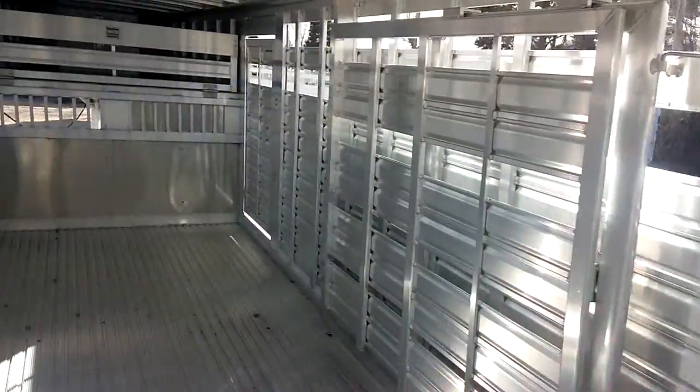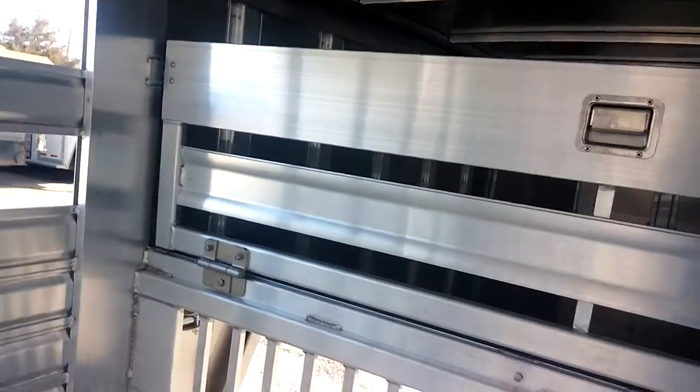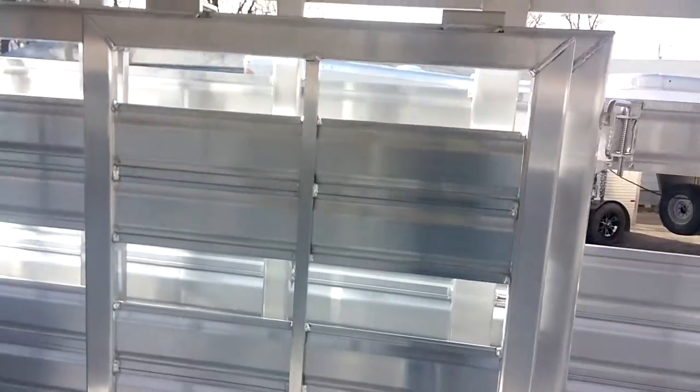Three compartments in this trailer. We've got the maximum latch here on the gate in the nose, slam latches, and sliders in both center gates.